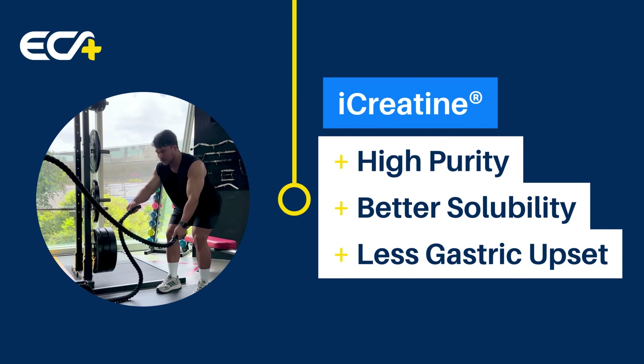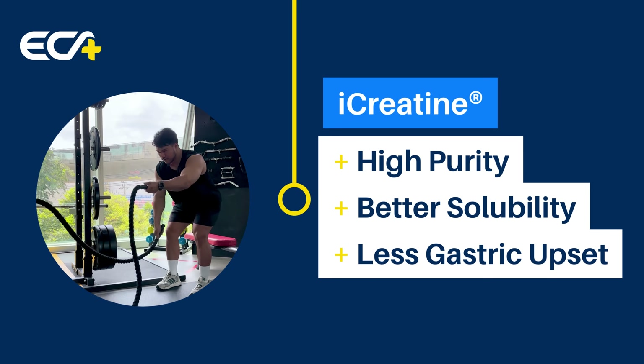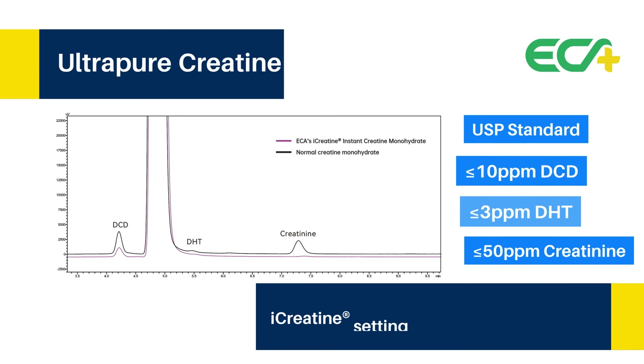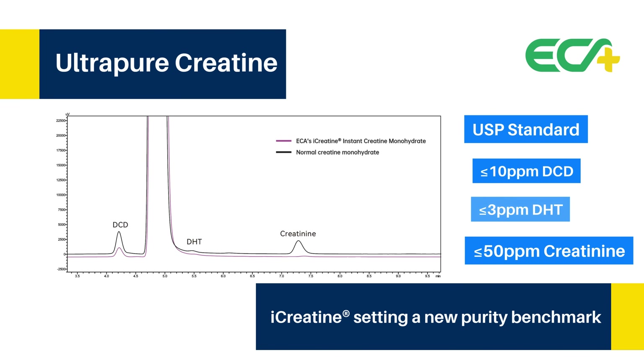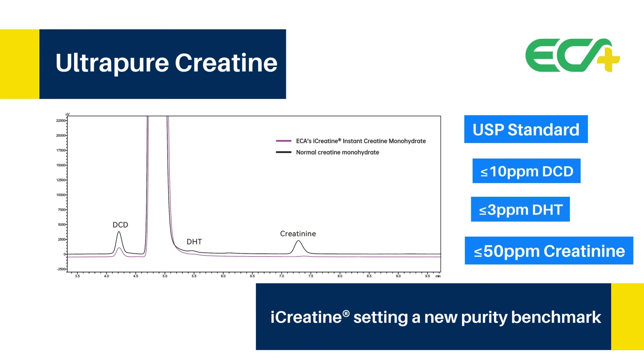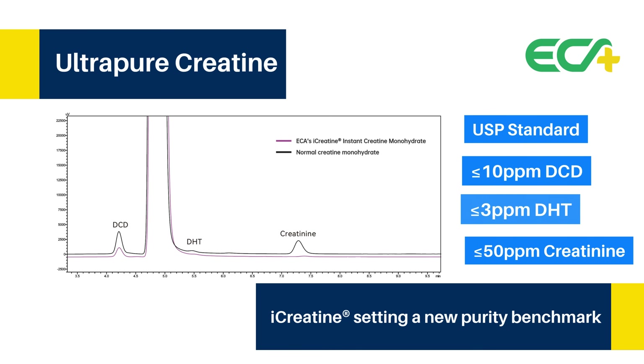ECA's iCreatine takes it further with higher purity, better solubility, and less gastric upset. Produced under a CGMP facility, iCreatine conforms to USP standard, containing less than 10 parts per million DCD, less than 3 parts per million DHT, and less than 50 parts per million creatinine, setting a new purity benchmark.